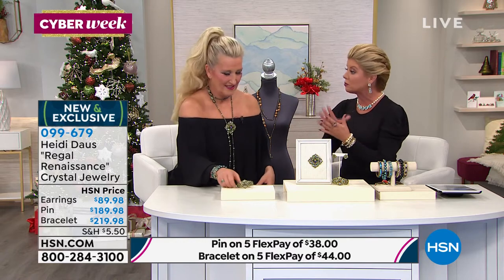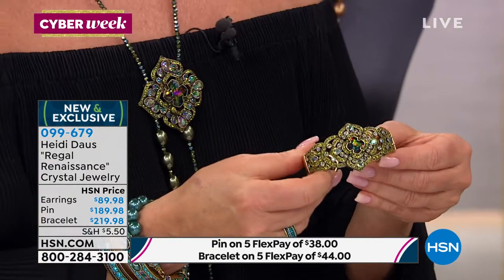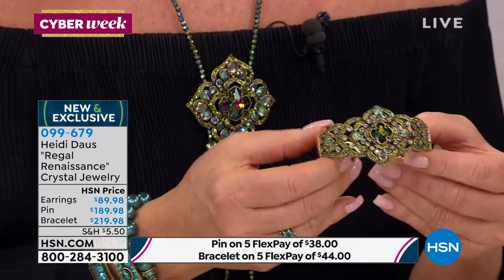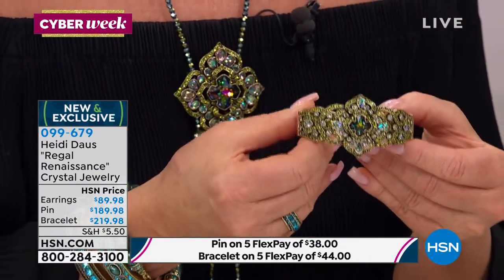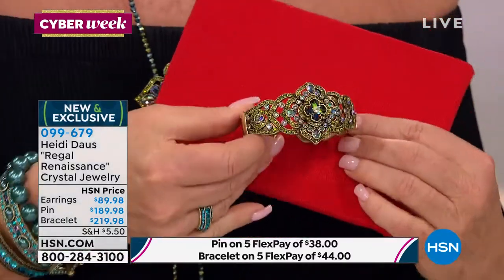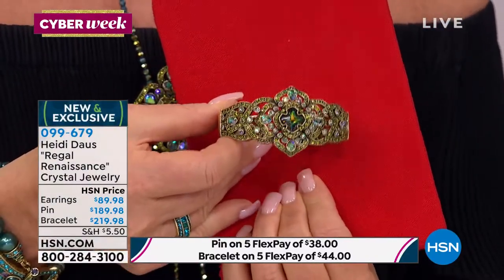Lisa was asking on Facebook: will the Renaissance collection go with a red purse? Oh yes, it sure would. Because it's Aurora Borealis, it picks up all these crazy colors — look at that, there we go! So there you have it — that works. This is very limited, brand new, first time you're seeing it, item 099679. Beautiful. Five Flex Pays, all Heidi Doss.